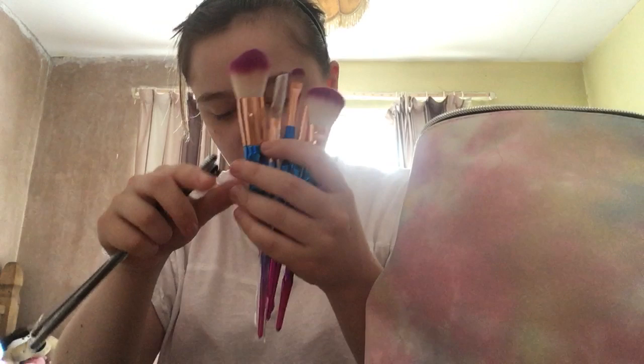Then I have these W7 brushes which came in a set with a makeup bag. I use this one for my mascara and then I use this one for my eyebrows.